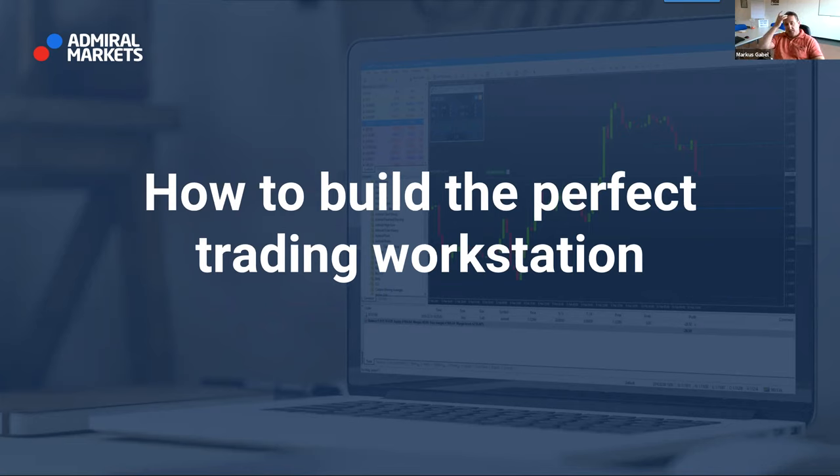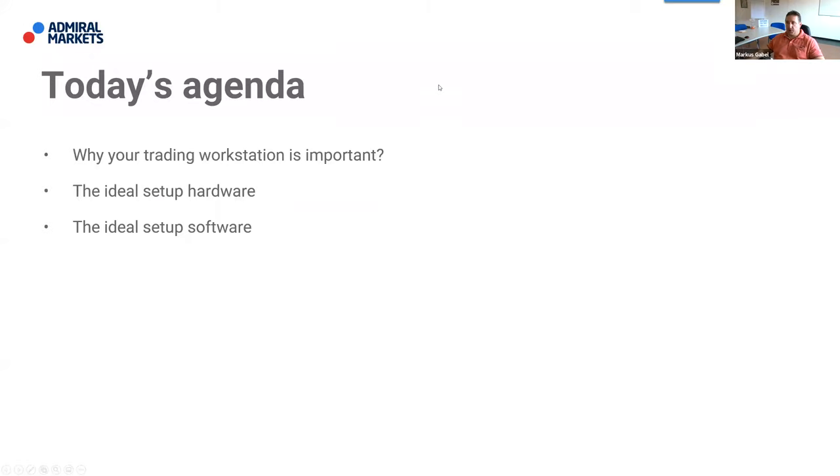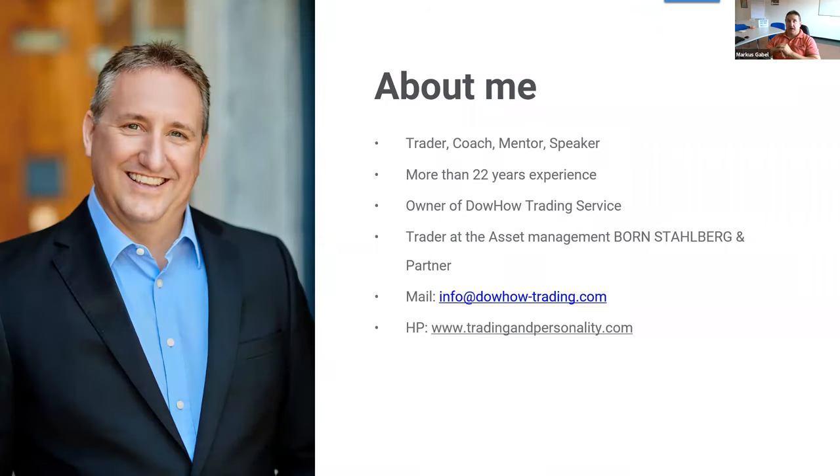Today we are going to talk about how to build the perfect trading workstation. It's not a complicated topic, but we have time to talk and I can share my trading ideas with you. We have different topics: why your trading workstation is so important, the ideal hardware setup, and the ideal software setup.